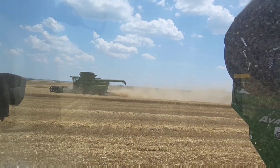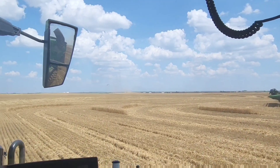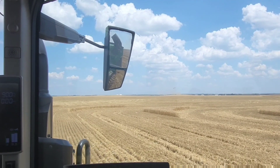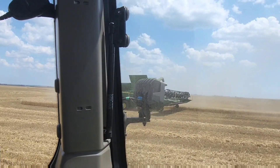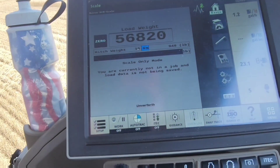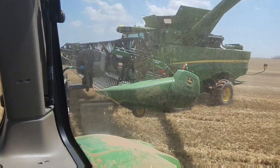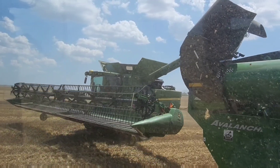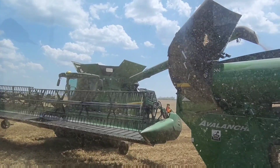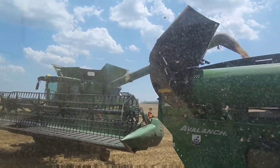It looks like one more pass here in the center of the field, and then they will be done with this quarter of it. Way off in the distance, there's another combine that's starting to open up the next section for us. I'm just parked here waiting for them — they're going to unload the last little bit onto the cart so I can get from 56,000 up to 63,000 to 65,000 to load a truck. It's a pretty neat process. I've been running my butt off trying to keep up with these combines — barely got enough time to eat my Subway, but that's just expected.